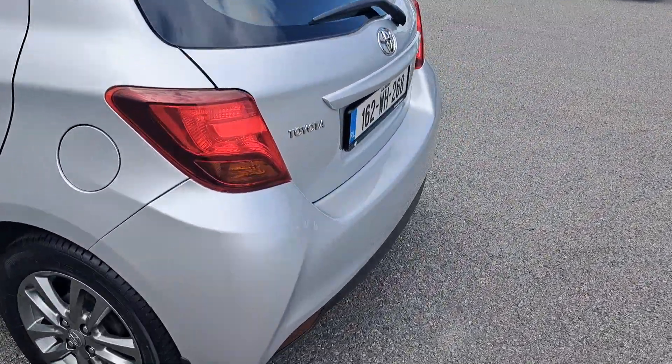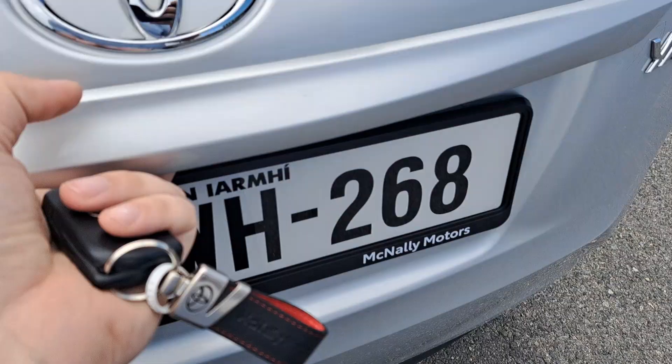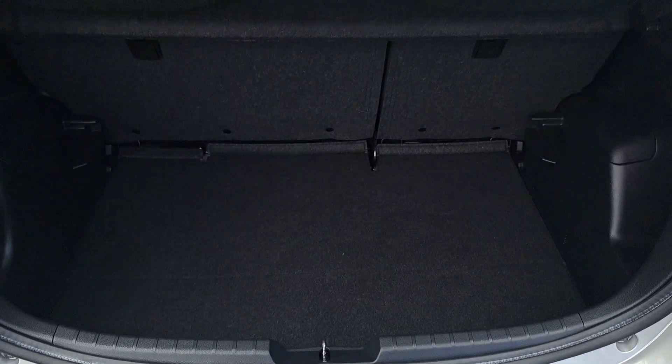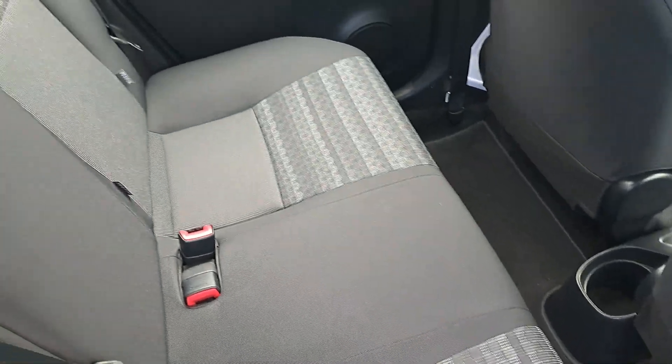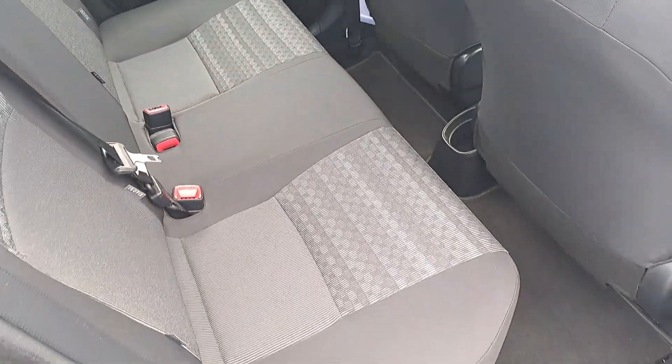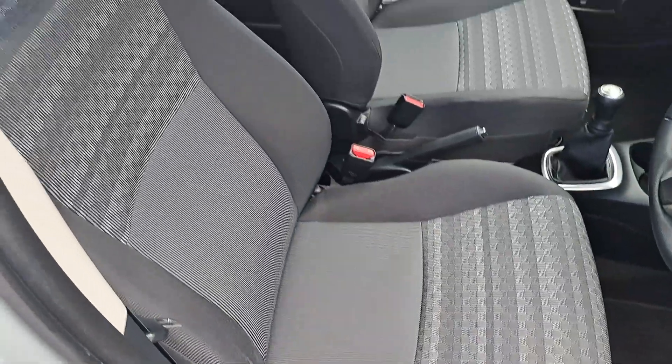It's got a nice sized boot for a hatchback with fold-down seats for additional space. There's plenty of legroom in the back. It's got the ISOFIX for the car seats on both sides. It's finished in a navy and grey cloth interior.